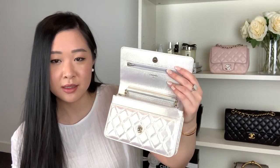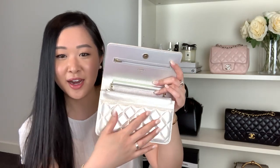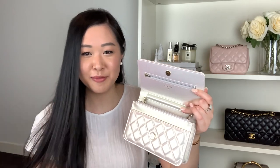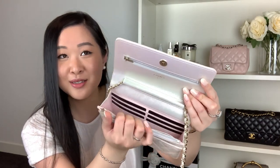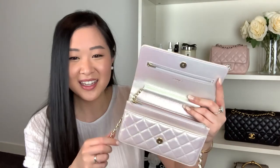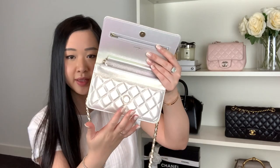One of the best parts of this wallet on chain from the 20B collection is not just the iridescent ivory exterior — the best part for me that pushed me over the edge to get the wallet on chain over any other bag from this collection is the interior. Taking the chain out — look at that gorgeous baby pink color! You guys know how much I love pink and mother of pearl, and this is just me in a bag. This kind of sold it for me.